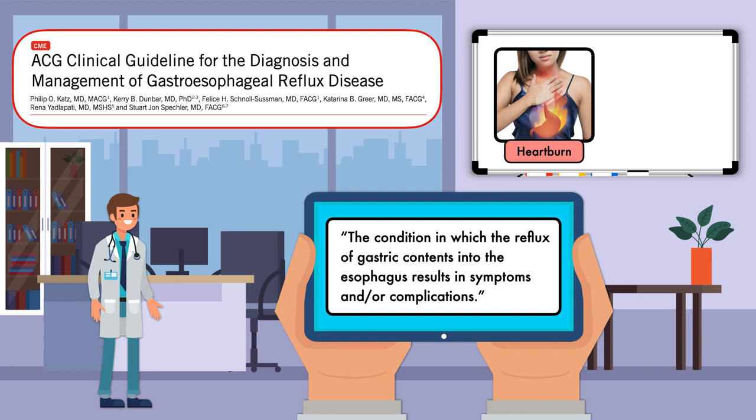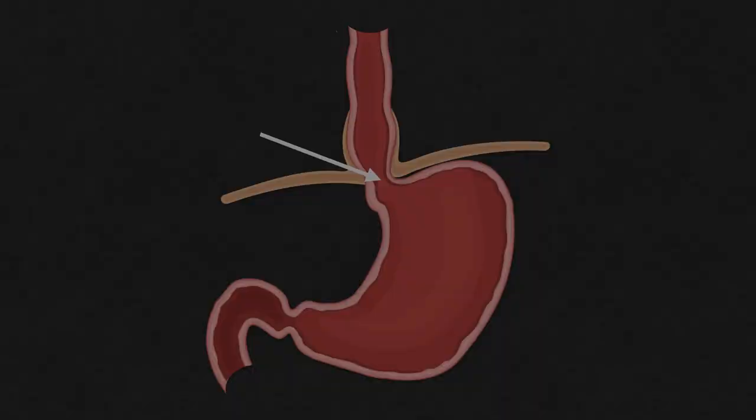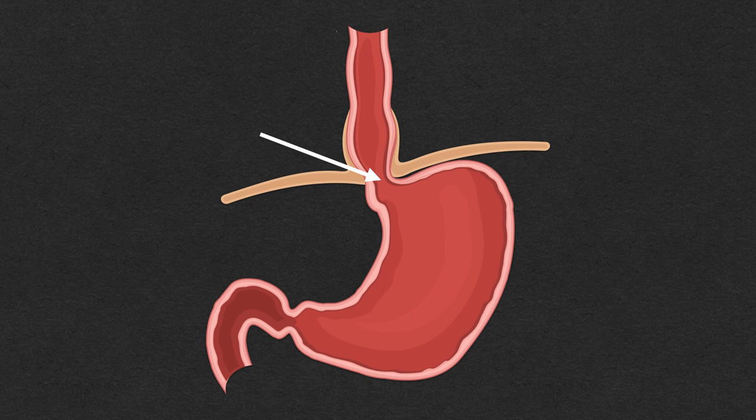However, GERD has also been associated with other symptoms like chest pain, hoarseness, chronic cough, and a constant need for throat clearing. Simply put, GERD occurs when there is dysfunction where the stomach and esophagus meet, and some of the contents that are supposed to proceed to the small intestine end up going the wrong way.